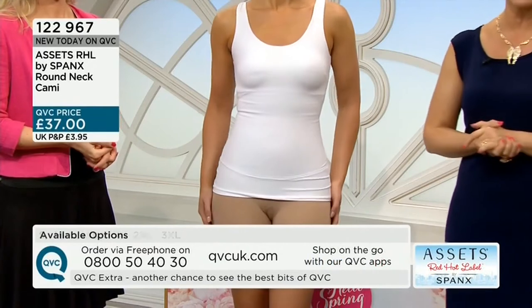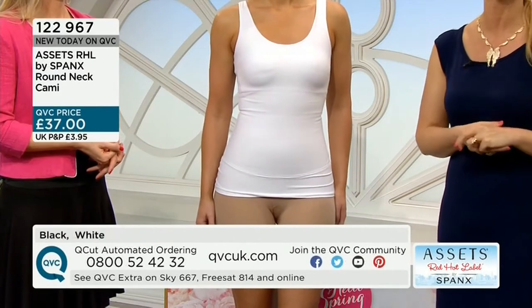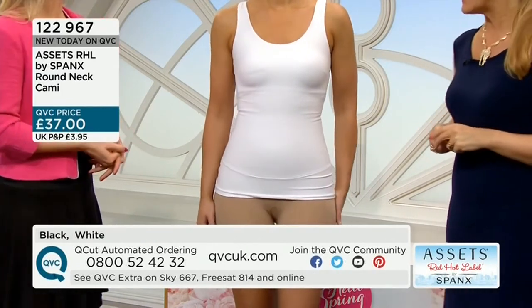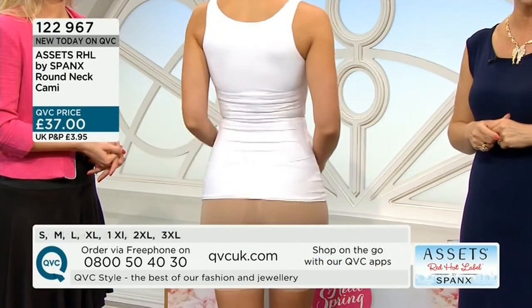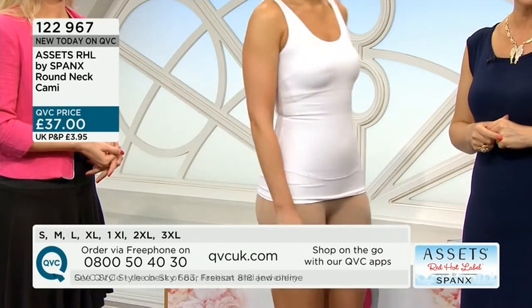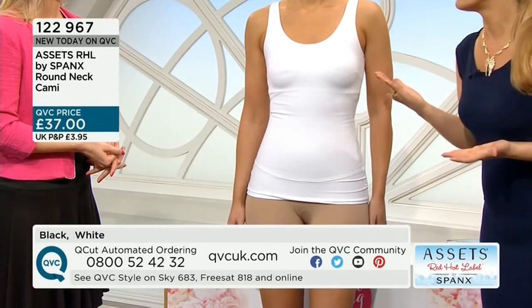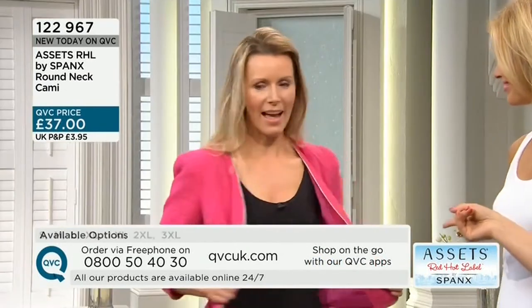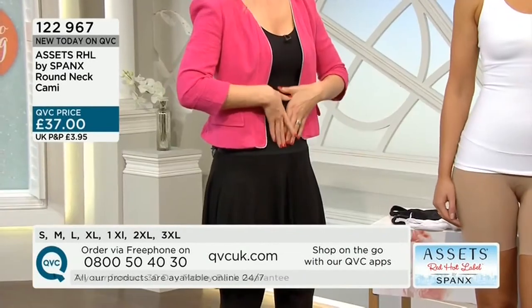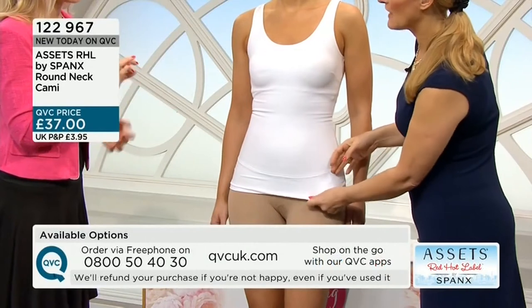It is busy on our phone lines — 0800 50 40 30 right now. Do use other ways to order. Sally's back with us and we have popped the camisole, which is our next piece. Item number 122967, and £37 is our price. So immediately I'm thinking — this is a top, this doesn't have to be hidden! The Spanx camis always do well on QVC, but this Red Hot Label cami is giving you a difference in the feel.